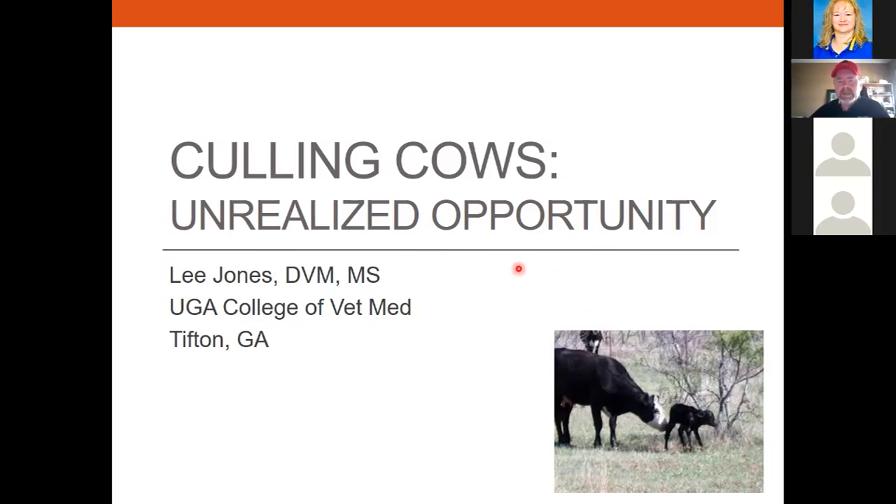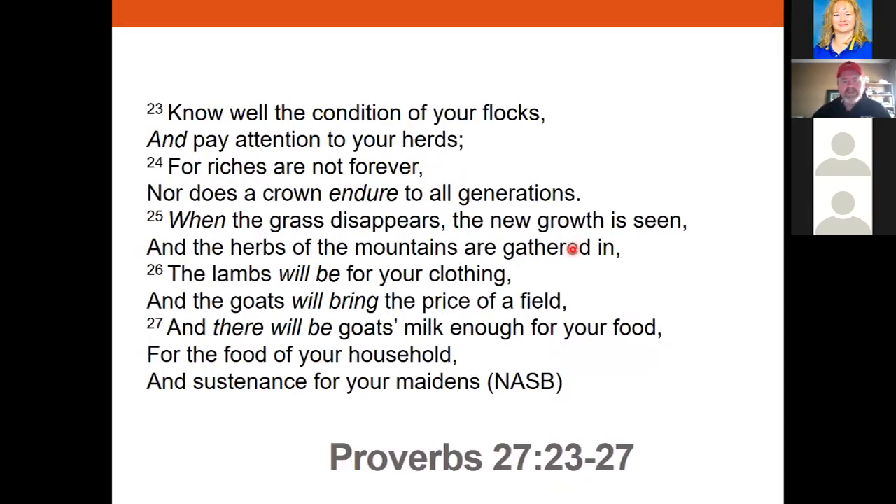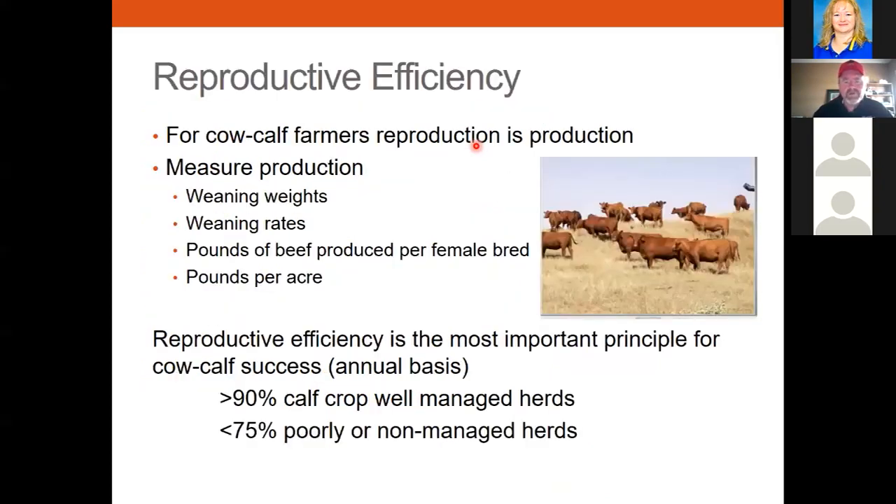Let's talk about culling cows, and I really want to emphasize this is a serious opportunity to improve the condition of our herd. As Proverbs says: 'Know well the condition of your flocks and pay attention to your herds.' We need to understand that they're a resource — being good stewards and good shepherds of our herd is very important. Culling is a very important practice in maintaining a healthy, productive herd. For the cow-calf producer, reproductive efficiency is the single most important trait for profitability and productivity.